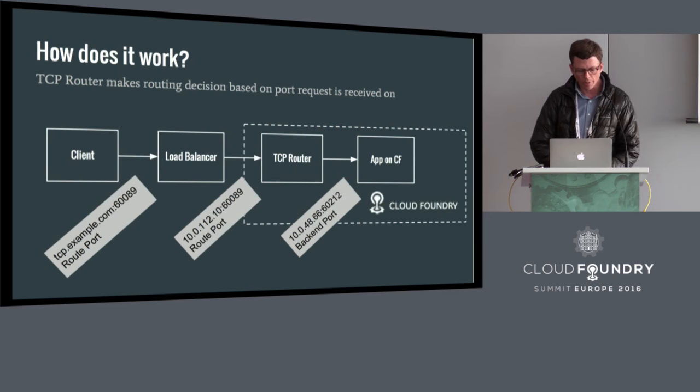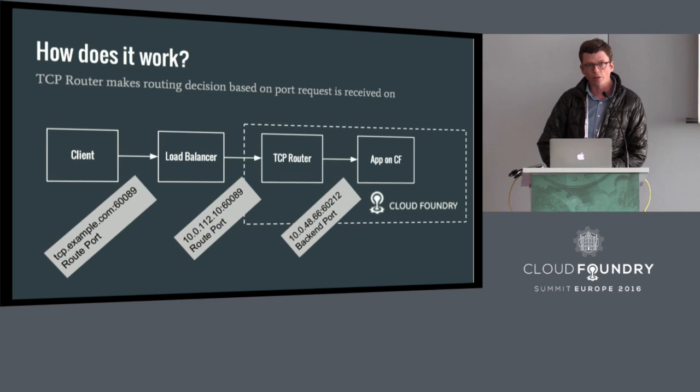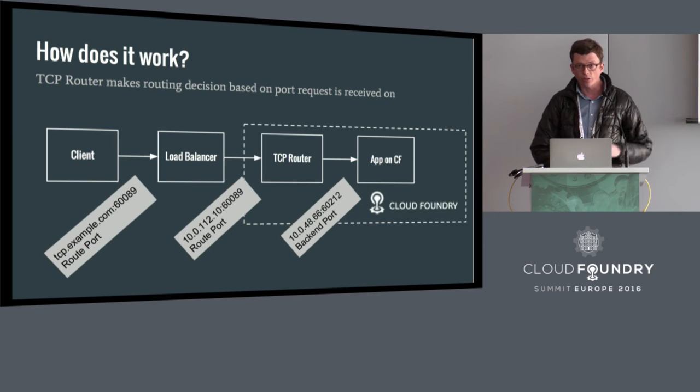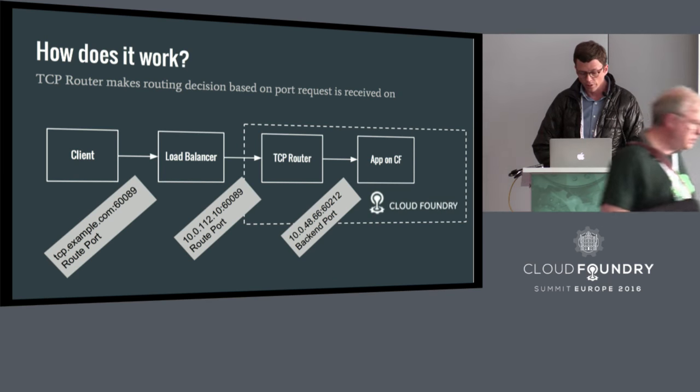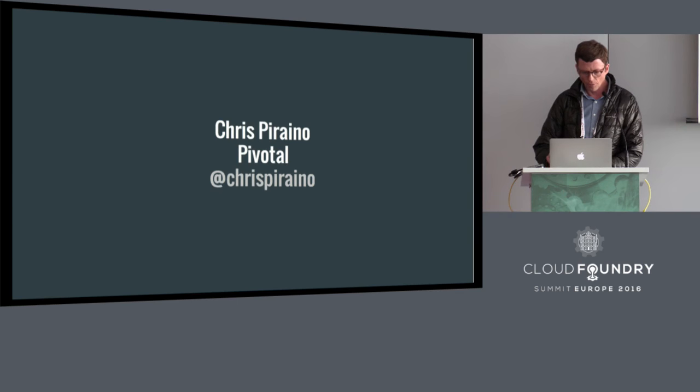TCP routes are based on ports, and there are a couple of layers of port readdressing that go on. In this example, the client sends a request to a domain and port. The domain is resolved to the load balancer, and the load balancer forwards the request to the routers. In the routing table, the router maps the route port to a back-end port. That back-end port is an internal port assigned by Diego, and the application is currently listening on port 8080.